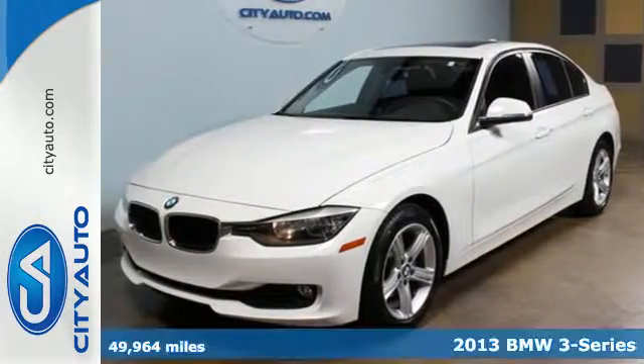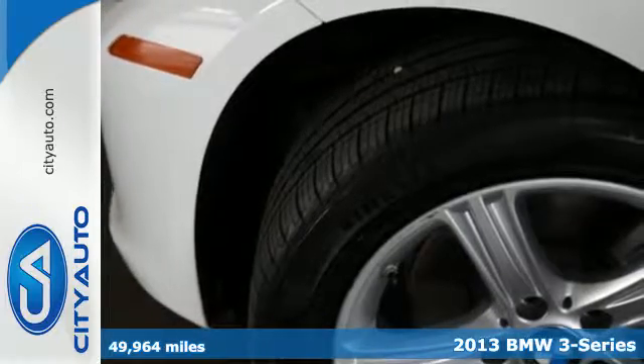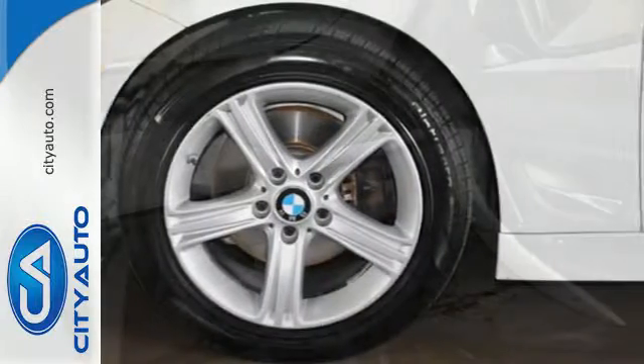It's a 2013 BMW 3-Series. There's a responsibility that comes with setting the standard. You either keep doing it or you get passed. You won't have to worry about being passed in this 3-Series.